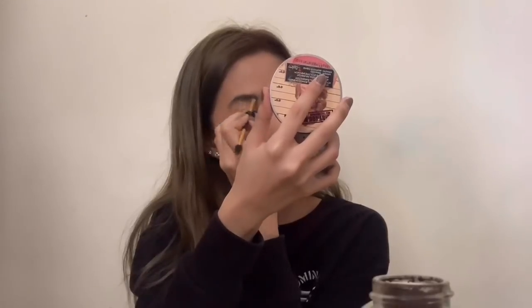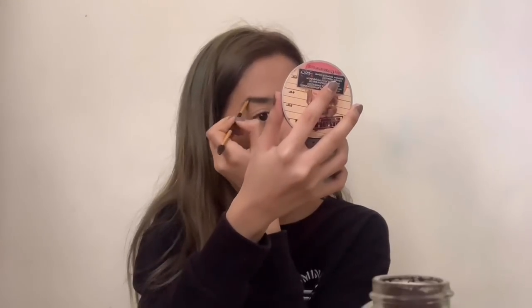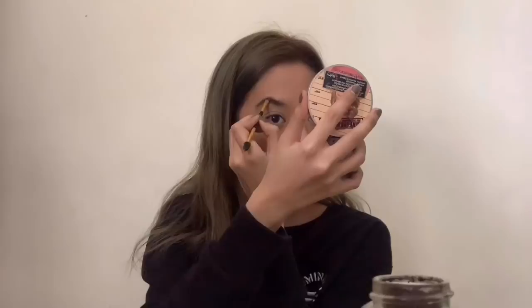And then for brows, I use this Tarte brow product. I don't know what it's called specifically, but I finish it in medium. I don't do much to my brows — I just fill in the gaps and brush through them at the end. I do the same thing on the other eyebrow. And that's pretty much all I do for my brows. I'm not good at doing my brows, as you can see.